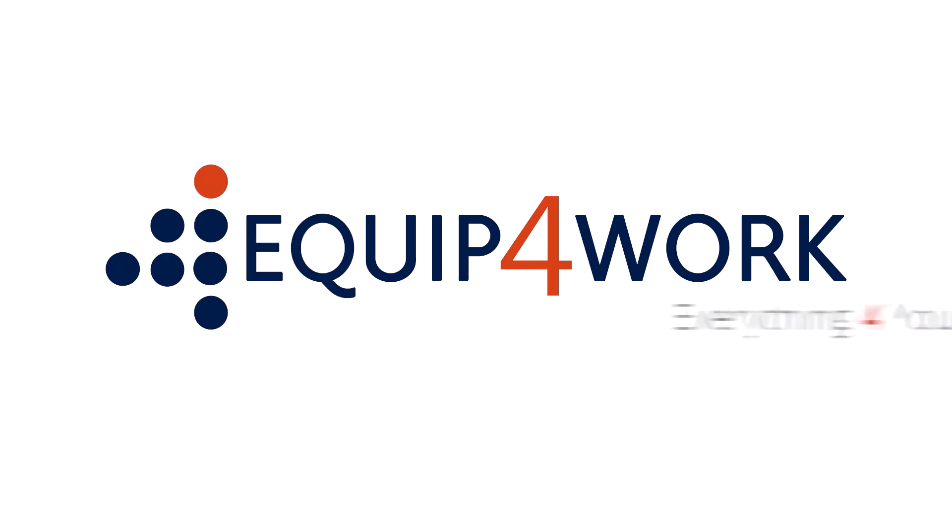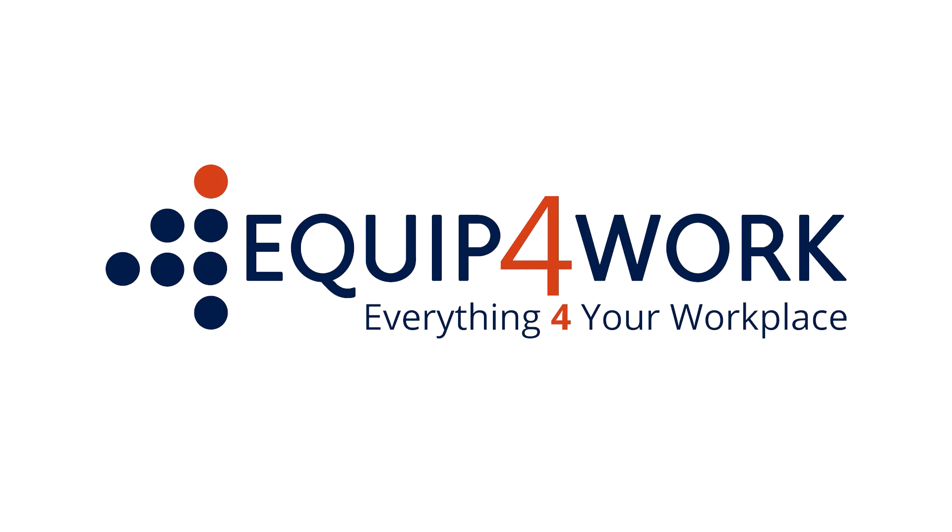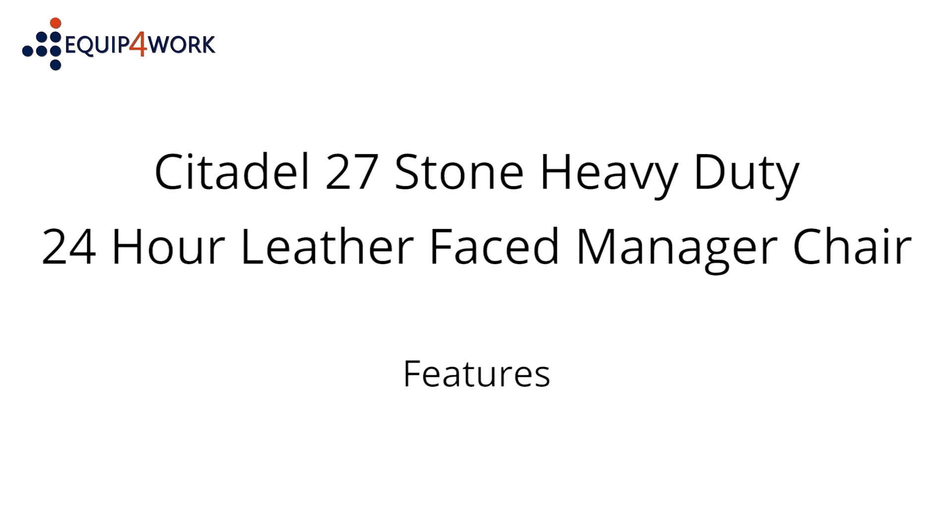Equip for work — everything for your workplace. Citadel 27 stone heavy-duty 24-hour leather-faced manager chair.